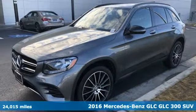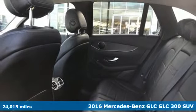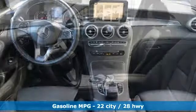Here's a 2016 Mercedes-Benz GLC. The shape ignites your passion for driving and the engine delivers on the promise. And with features like these, every drive is a pleasure.